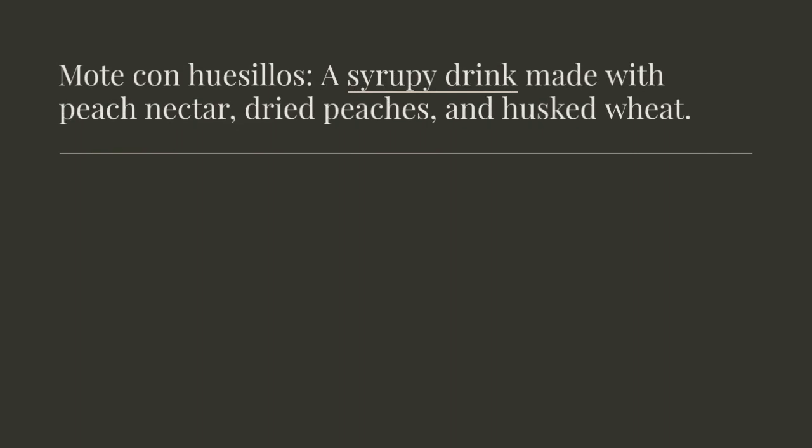Mote con huesillos: a syrupy drink made with peach nectar, dried peaches, and husked wheat.